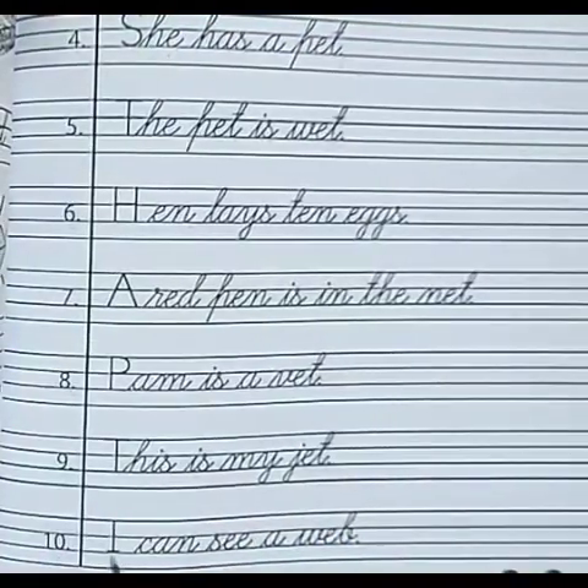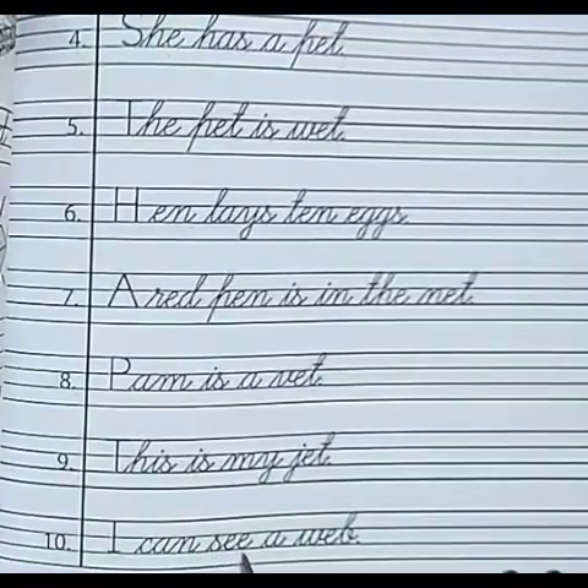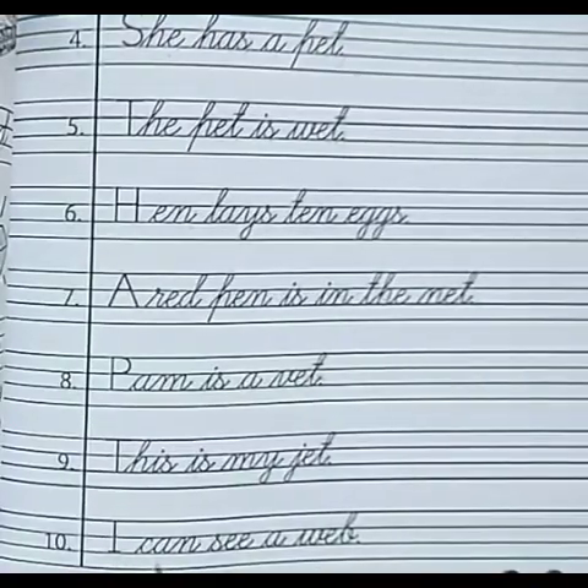Number 10. I-C-A-N — I can. S-E-E — see. A. W-E-B — web. I can see a web.